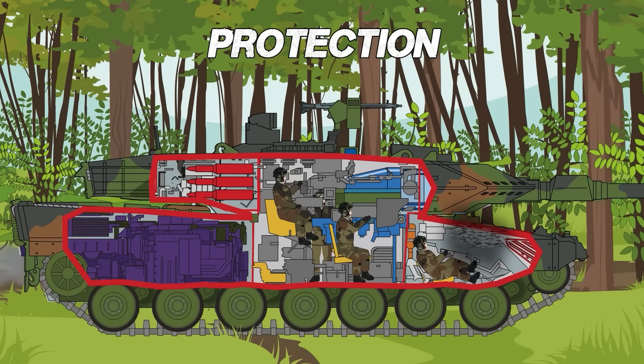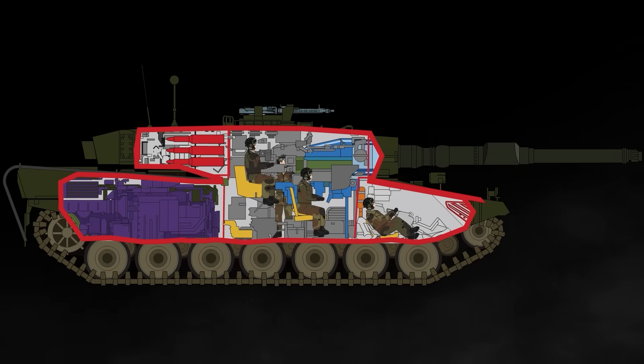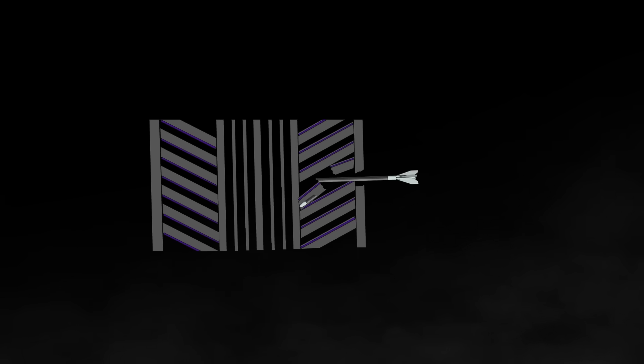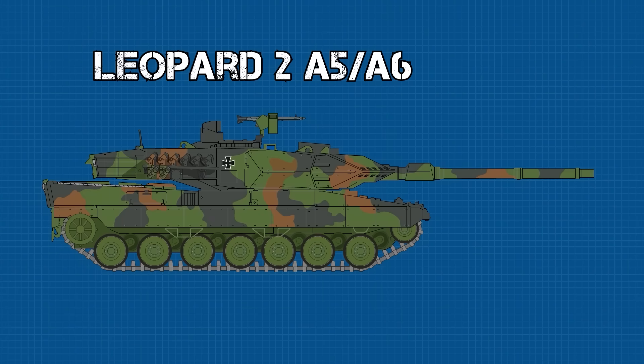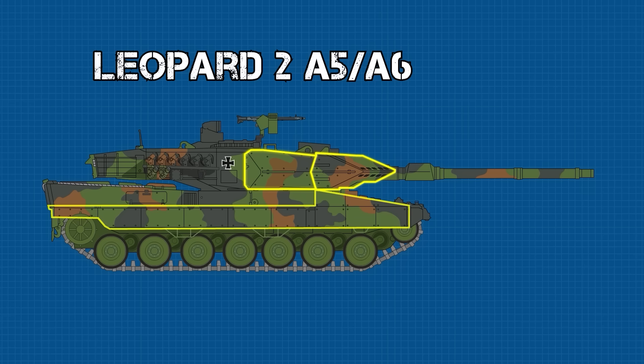The armor of the Leopard 2 has evolved greatly over the years. The tank makes use of spaced armor, which means that there are two layers of protection. When a projectile hits the outer plate, it will either detonate or tumble, reducing the kinetic energy of the impact, before it hits the main layer of protection. More recent variants use composites of steel, tungsten, and ceramic. The exact makeup and thickness of the armor is speculated, though it is classified and difficult to confirm. The A5 variant began the use of an arrowhead-designed turret with sloped armor, giving the Leopard its sleek appearance. The A5 and A6 also feature thicker armor on the turret and the side skirt, which gives additional protection against RPGs.